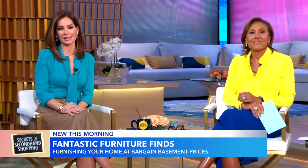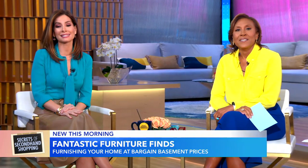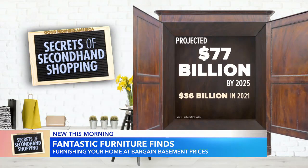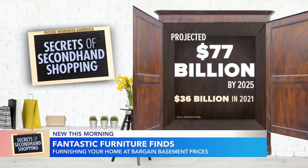Now with our secrets of secondhand shopping series, a recent report finds the secondhand market is projected to grow to $77 billion by 2025. That is more than double just two years ago. And this morning, we're finding furniture.